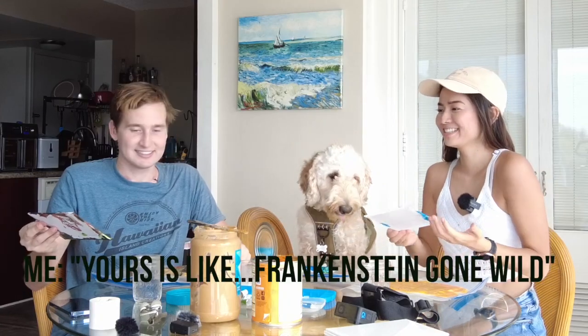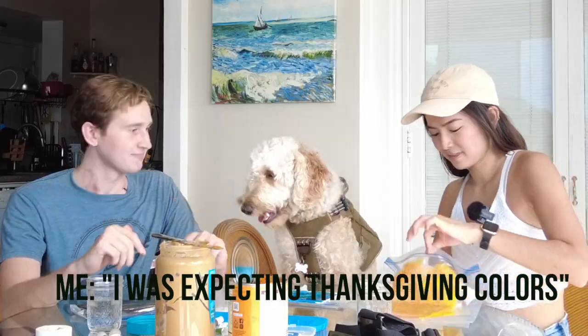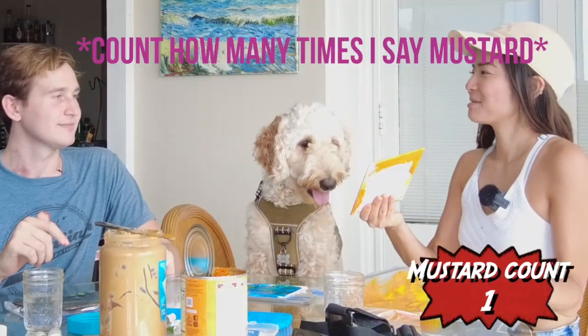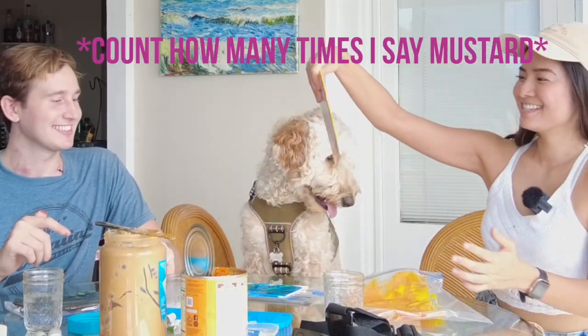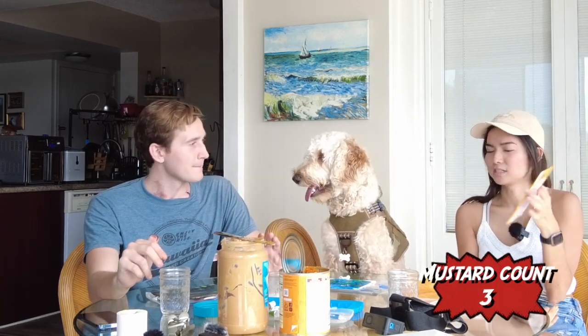This is Charlie's abstract art. What do you think? It was like Frankenstein gone wild. Let's see how mine turned out. I was expecting like Thanksgiving colors. It just looked like mustard. I think Charlie's the winner. Mine is like different flavors of mustard. I'm sad.